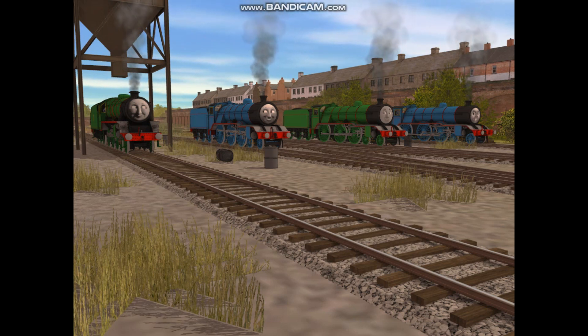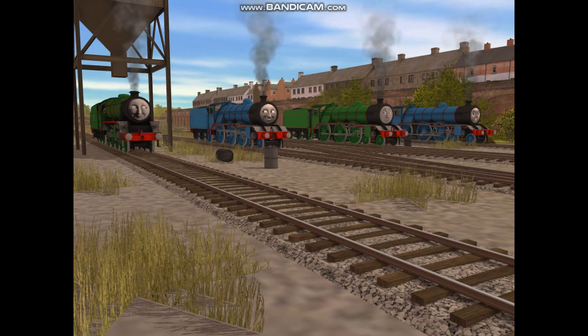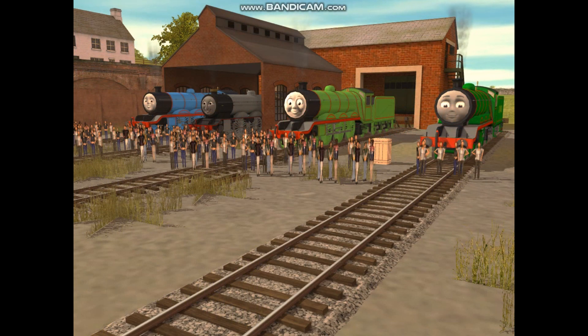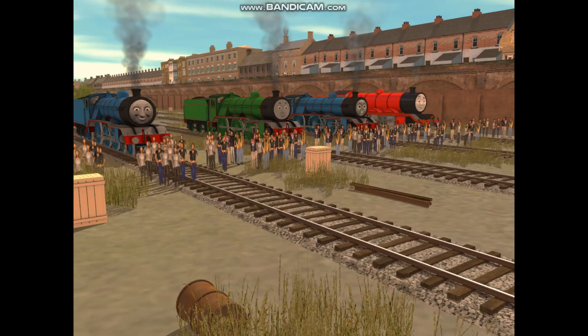But they were happy to be reunited with Henry, having a new home, and to show the people a class of engines like them being seen back in the eyes of the public. But even to this day, people were still asking: who was the first of the class? What happened to him? Is he still existing?